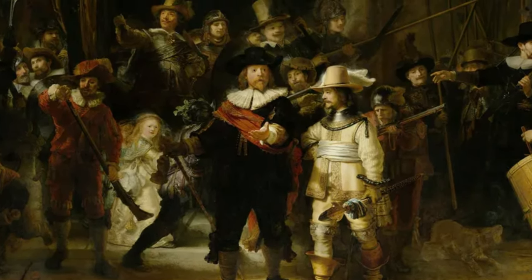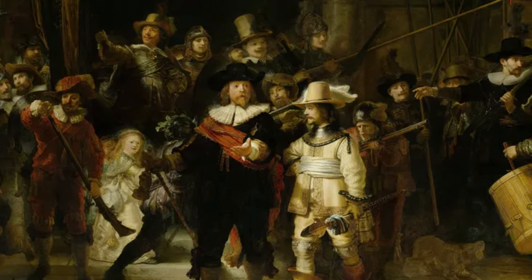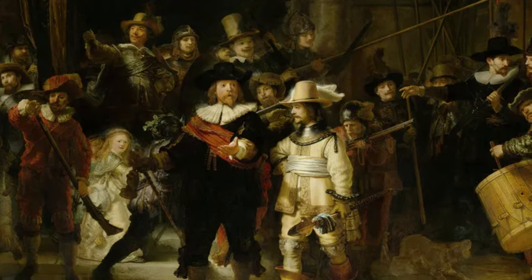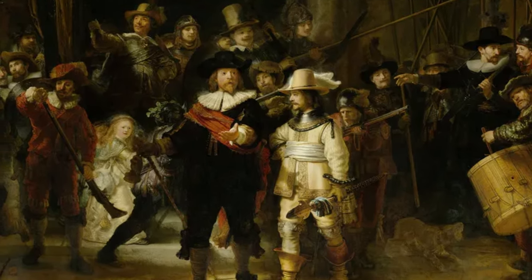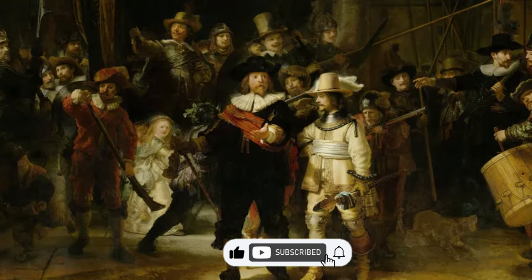Remember, the next time you look at a painting, try to dig deep — you might discover something you hadn't noticed before. If you liked our content, hit that like, subscribe, and turn on the notification bell.